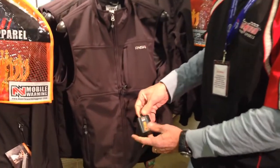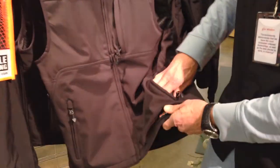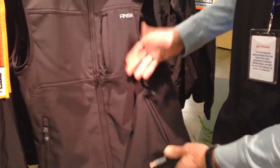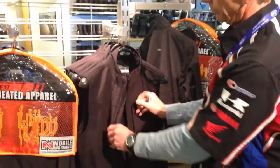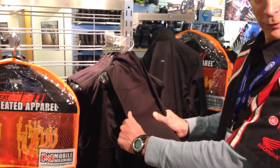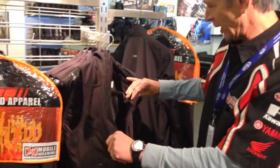So you just plug right in and carry it right in a little Velcro pocket inside this pocket, and you're all set. Nice, stretchable fabric that's also waterproof, so it'll keep you a little bit drier if it does start raining — and that's always fun when it's 40 degrees outside.